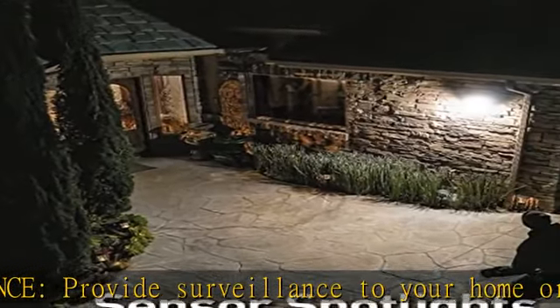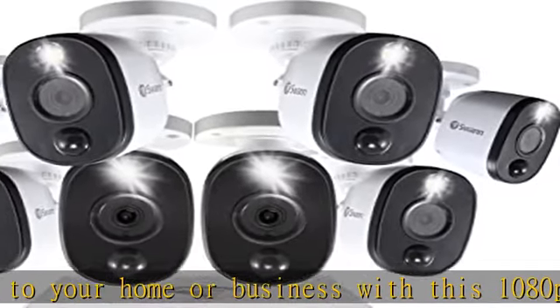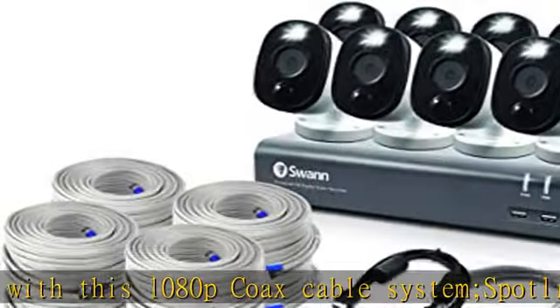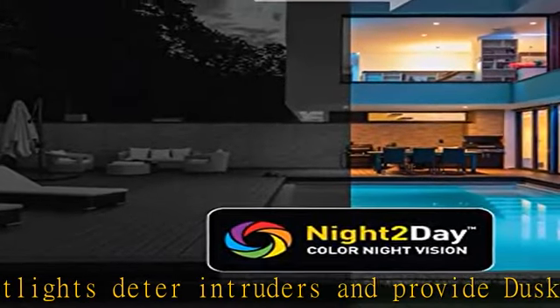Security made smarter — receive alerts when activity is detected. Store and playback footage from all of your Swan security camera systems on your mobile device with multi-camera live streaming that's always on.